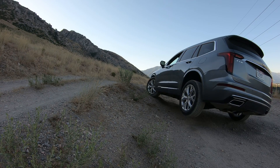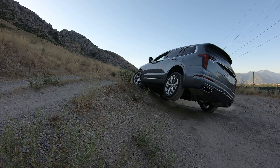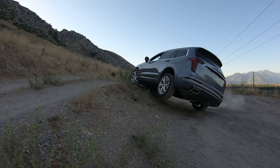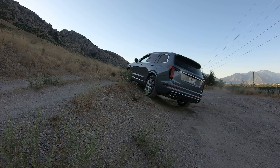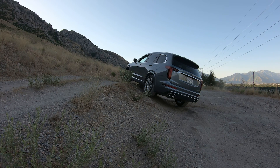Even in touring mode it is able to transfer power side to side pretty well, and it makes it most of the way up this climb. Of course when one wheel is completely in the air it just can't quite get enough traction to pull it up the hill.